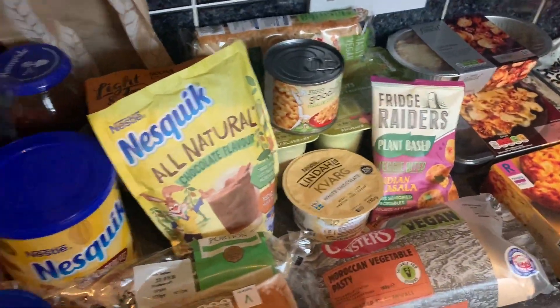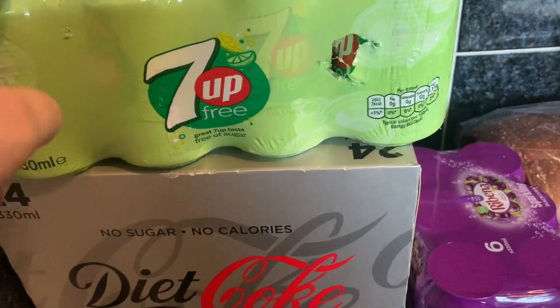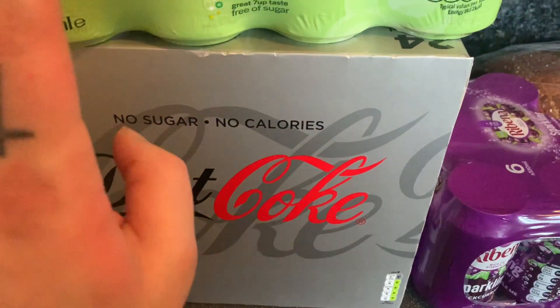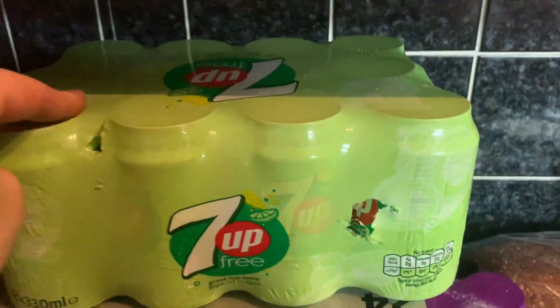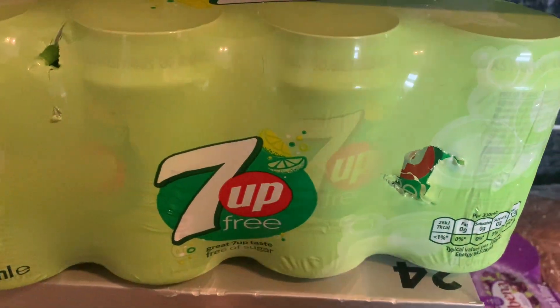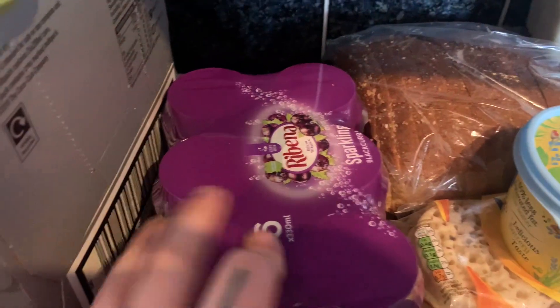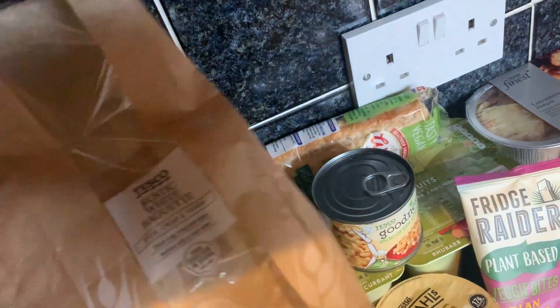We haven't got many Pepsi Max left and they didn't actually have any Pepsi Max on the Tesco website, so we've got a pack of 24 Diet Coke - normally eight pounds but the club card gets them for seven. We also found something different: some Seven Up, a pack of 12. We found some different ones - these are the Seven Up sparkling blackcurrant drink.